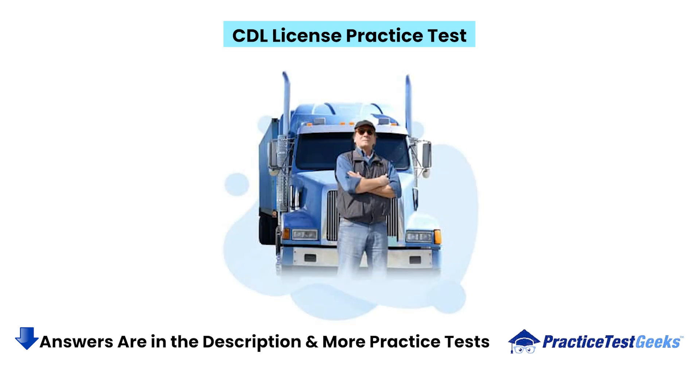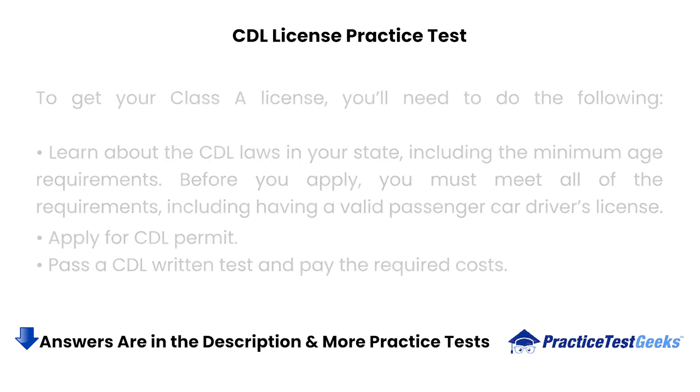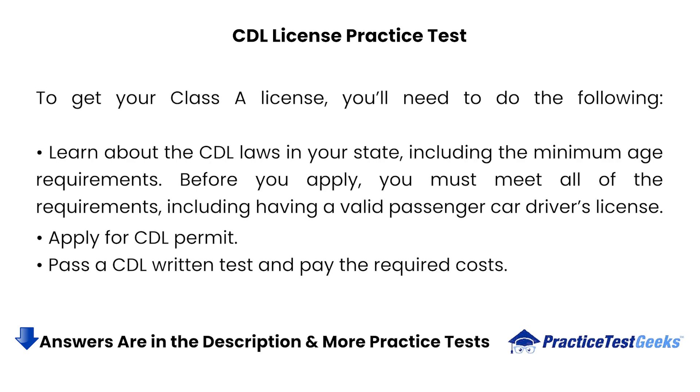CDL License Practice Test. CDL Practice Test can open you up to many top-paying CDL jobs. However, getting the best-paying truck-driving jobs, highest-paying CDL jobs, and highest-paying trucking companies isn't easy, as some require background checks and/or an additional skills test. You'll need a commercial driver's license if you want to drive a truck or other commercial vehicle. A Class A license is one of the CDL designations in most jurisdictions. To get your Class A license, learn about the CDL laws in your state, including the minimum age requirements.